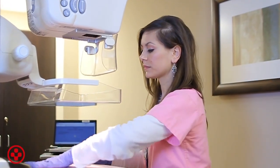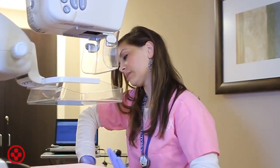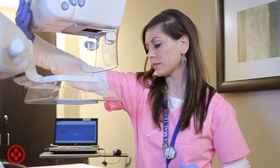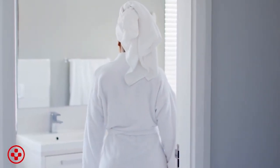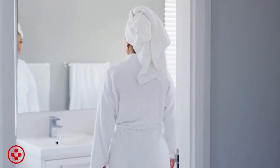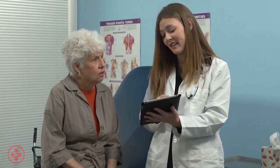Clinical breast exam performed by your health care provider and general breast self-awareness can also be helpful. Being familiar with how your breasts look and feel can help you notice symptoms such as lumps, skin changes, or other potential findings. You should report any changes that you notice to your health care provider.